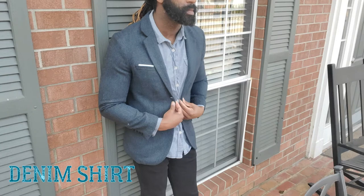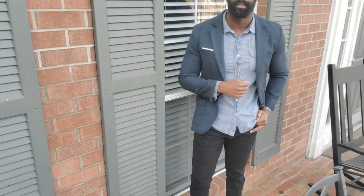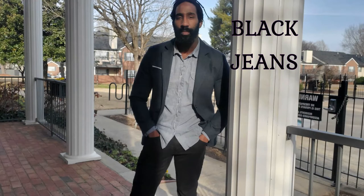Outfit number three: keeping the tweed jacket on, but this time I'm wearing a denim shirt, a dark pair of jeans, and a pair of brown Chelsea boots.